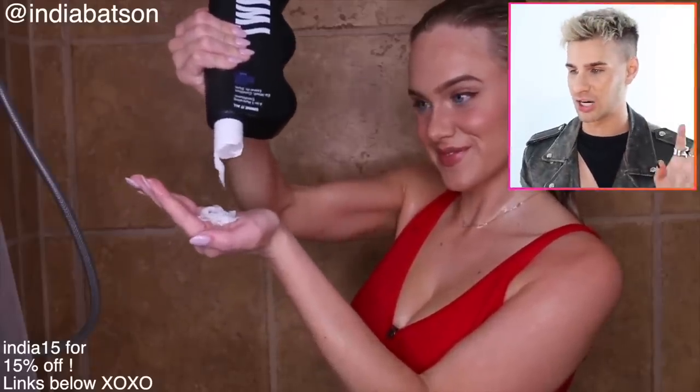She's starting with Olaplex No. 3 to rebuild bonds in the hair broken down by color — she notes it's not a protein treatment but has similar results. I think this is great — awesome job using a bond builder, especially since she just got her hair colored. She's shampooing and I love the way she's doing it — very gentle, cleaning the scalp without aggressively scratching with fingernails, which can cause dry scalp and other issues.